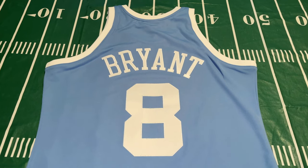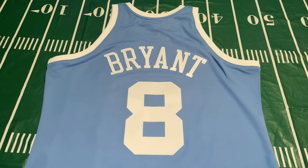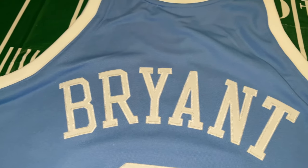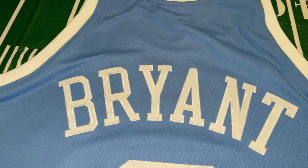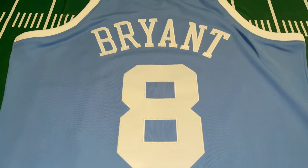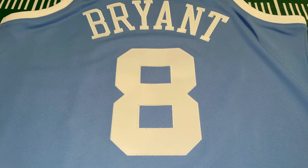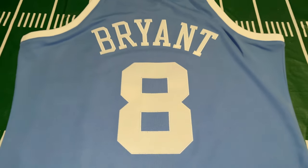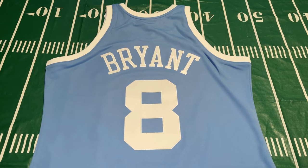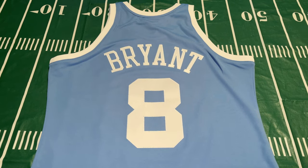Now we're moving to the back of the jersey — nothing too crazy back here. You have that baby blue body again. At the top, you have the Bryant lettering wonderfully stitched into the jersey — no mistakes, no flaws, looks really nice. Then you have that iconic number eight, the first number Kobe Bryant wore in the NBA, all wonderfully stitched as well. Very high quality. To be able to get this jersey as cheaply as I did was a steal in my opinion. Now I'm going to show you what it looks like on body.